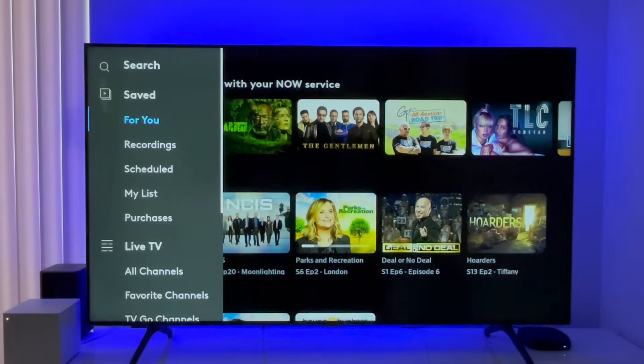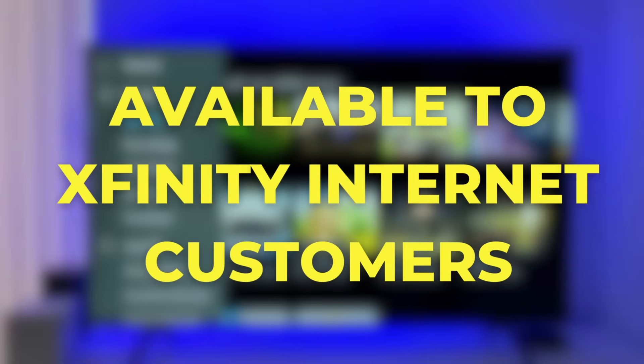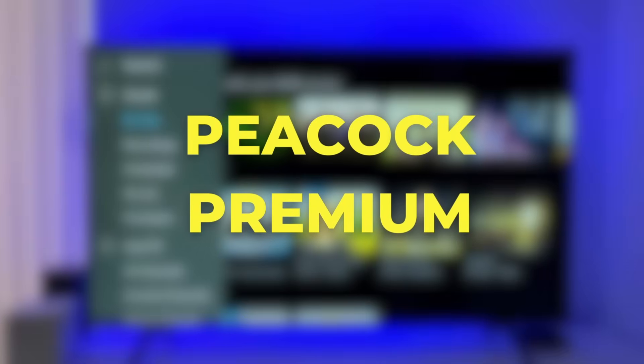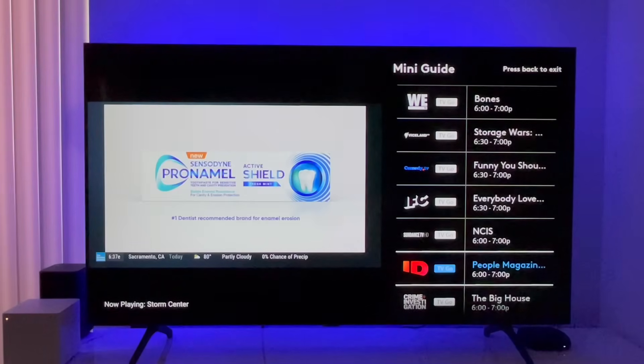You are looking at Comcast's response to the rise of cord cutting. It's called NowTV. This is a streaming service available to Xfinity internet customers, and it offers more than 40 live cable TV channels, as well as Peacock Premium. So is it worth it? I put it to the test, and I've got what you need to know.